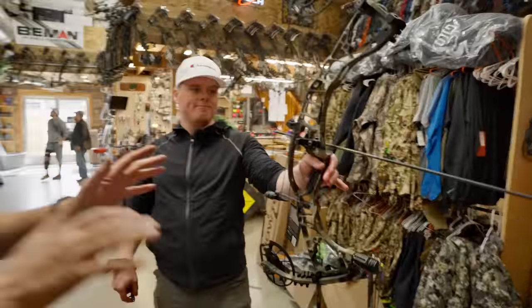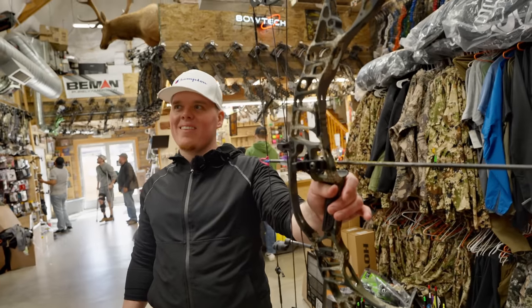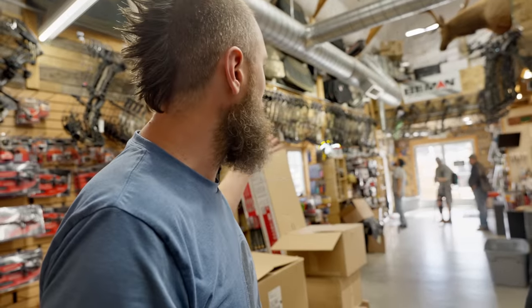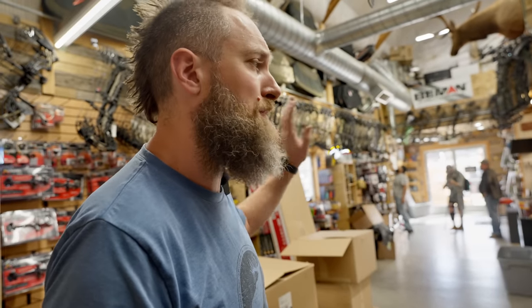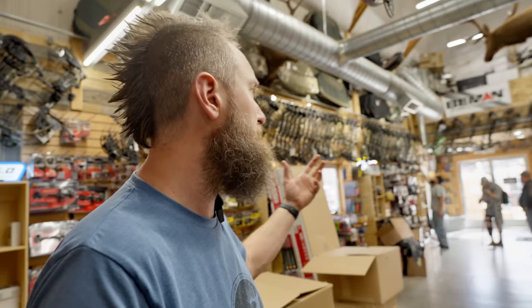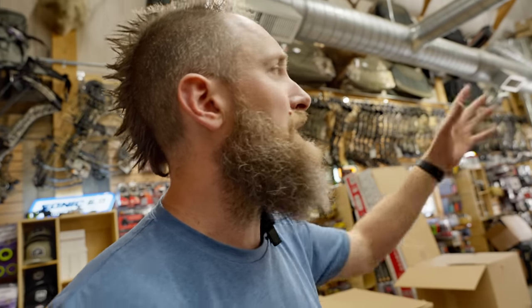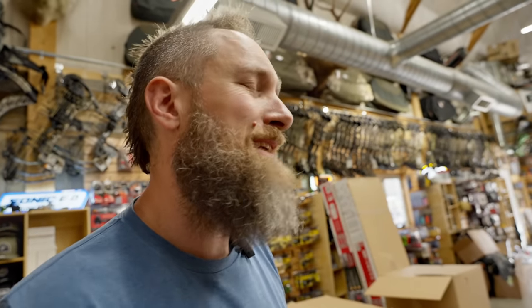Everybody made a really nice bow this year — it's kind of hard to pick one. You can usually tell how good manufacturers have done about halfway through the year when you're selling equivalent amounts of everything. You'll always sell more Matthews because their marketing is amazing and more people are already looking at it — though I do think it is the deadest bow of the three. We're way more mixed this year than last, meaning everybody did a really good job. People go through the same routine but leave with different bows — everybody feels something different, which is why you have to try them yourself.